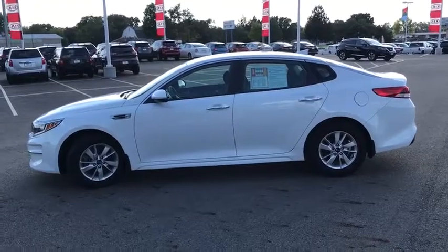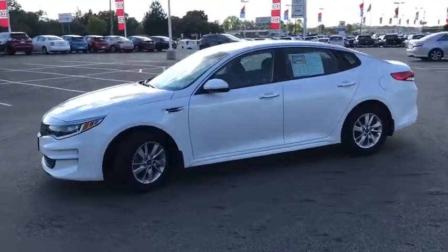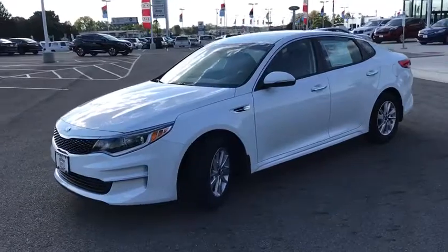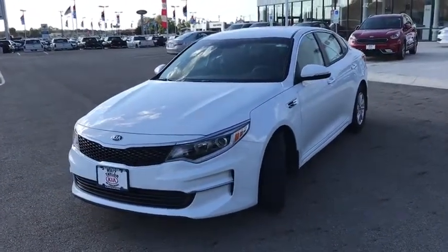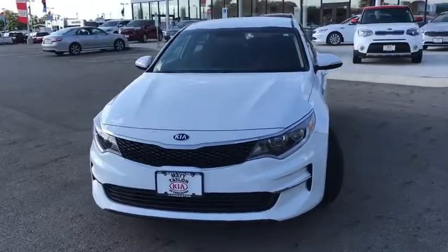Cruise control, hard disk drive media storage, four-wheel disc brakes, aluminum wheels, front wheel drive, AM FM stereo radio, rear defrost, AM FM CD, MP3 radio, CD player.